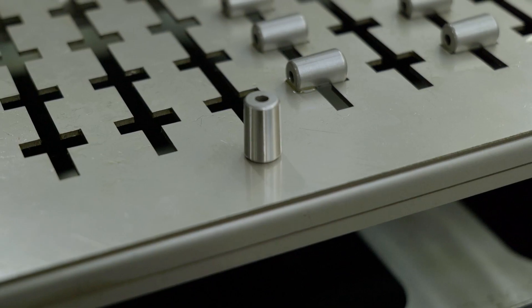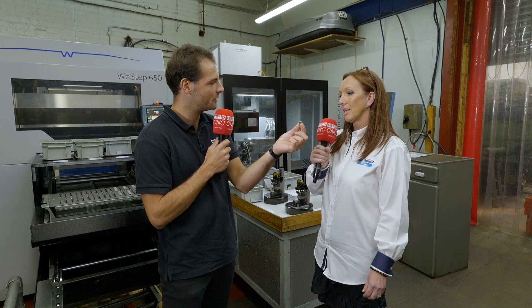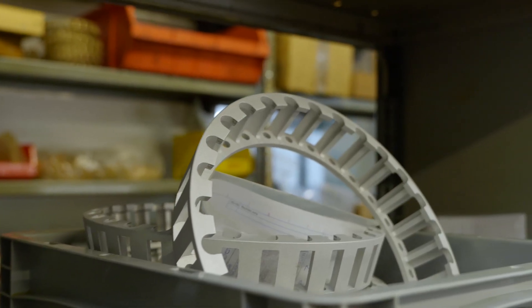This has absolutely revolutionised the way you make a certain part, which is this part here. So, this is a taper roller and it goes in the Gamay taper roller bearings.